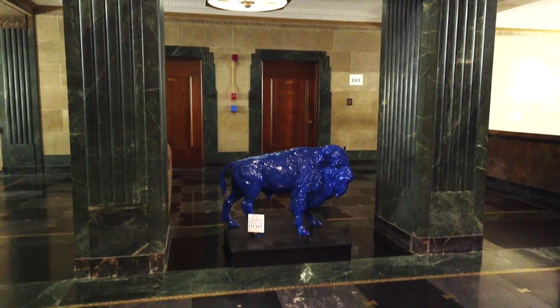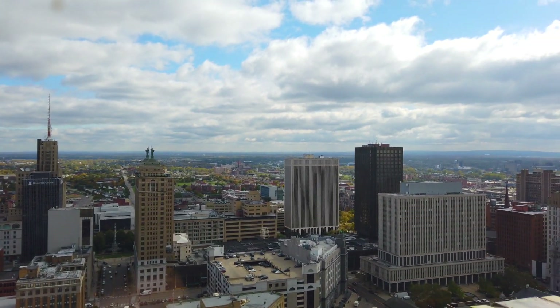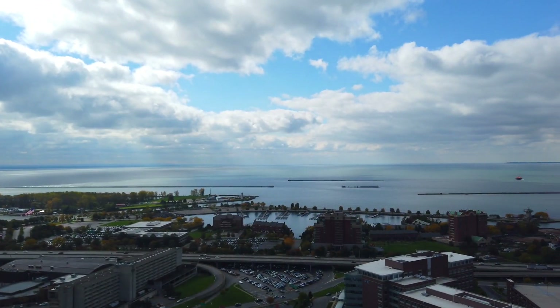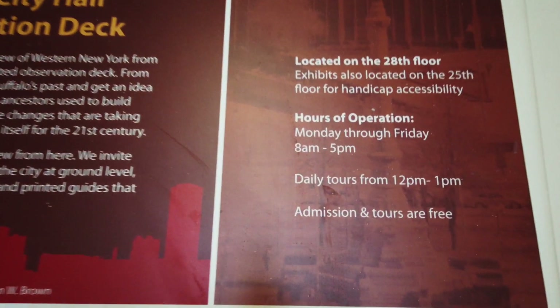The really cool thing about Buffalo City Hall is that there is an observation deck where you can get an amazing glimpse of the entire city. Not only are the views awesome, but they offer a free walking tour every day Monday through Friday from noon to 1 p.m., so you can learn a little bit about Buffalo's history.